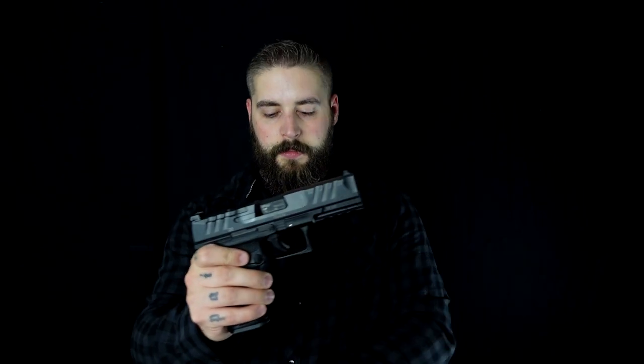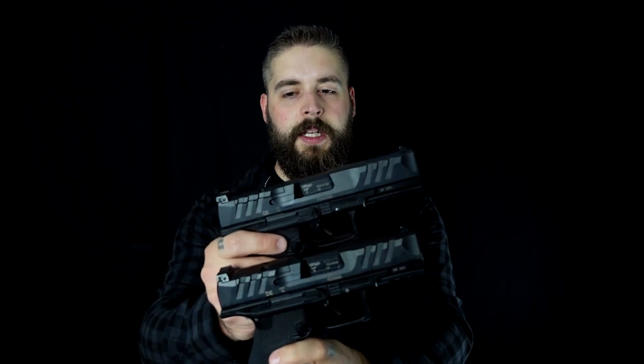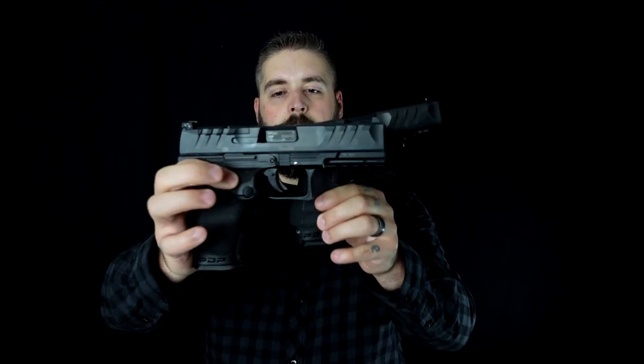Zum Vergleich, damit ihr mal seht, was so der Unterschied in der Lauflänge ausmacht und vor allem in der Höhe des Griffes. Die Walther PDP ist eine 9mm halbautomatische Pistole, die striker-fired gesteuert wird, mit einem Schlagbolzen hinten drin. Beidseitig bedienbar.